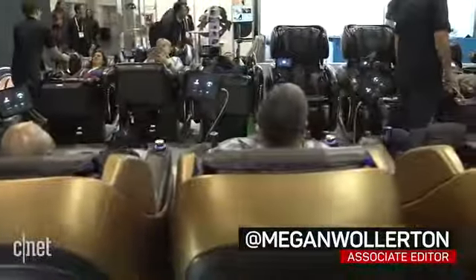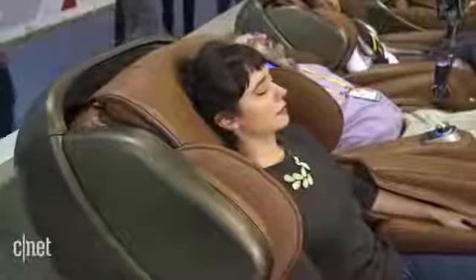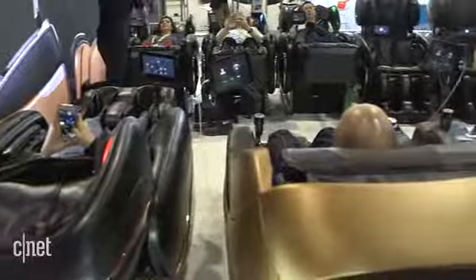It is a typical massage chair in a lot of ways. It has rollers, it has foot compressors, it'll massage your whole body or certain targeted areas, but it also has a really interesting piece of integrated tech that makes this more of a smart home product than any other massage chair I've ever seen.